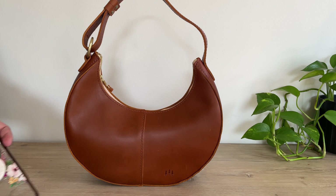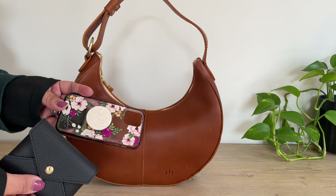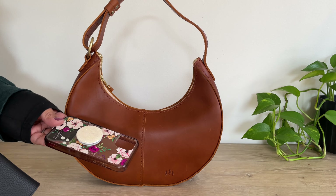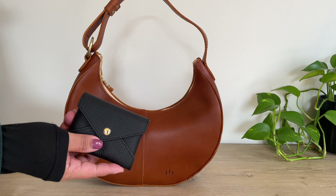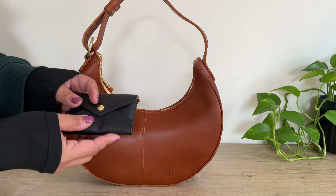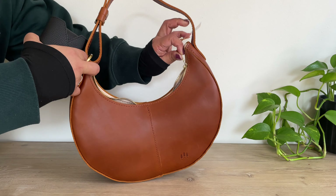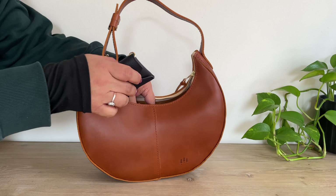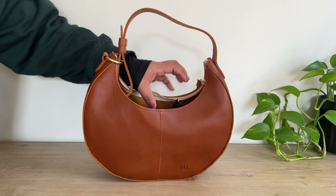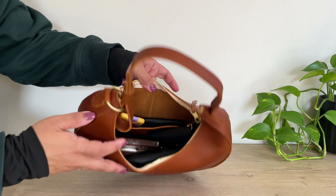I forgot to show you guys my phone and my keys. A lot of times in my videos I forget to show these because I never put my phone in my bags — I always have it in my hand — and I rarely have my keys since my spouse drives most of the time. But let me show you these also fit in here. I did remove the book so I could have more space; this is an iPhone 12 mini, and there you go.